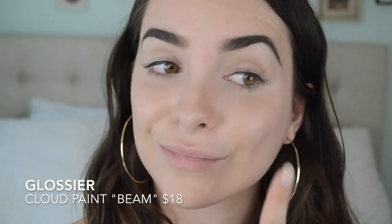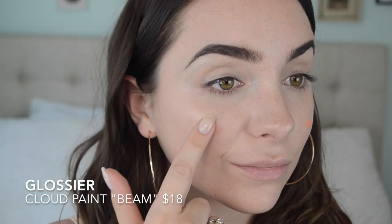For my cheeks, I'm using the Glossier Cloud Paint. This is going to look a little neon at first, but once it's blended in, it really looks like a wash of your natural color. It really just looks like a flush on the cheeks — very, very soft and natural, and it gives a really radiant boost to your complexion.